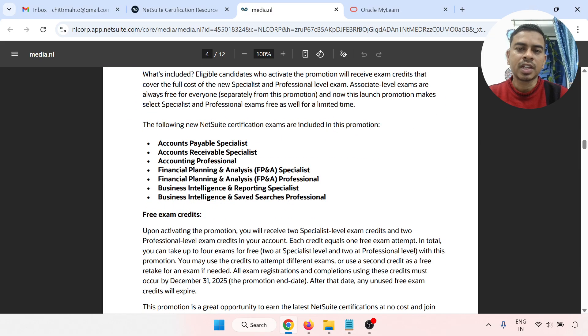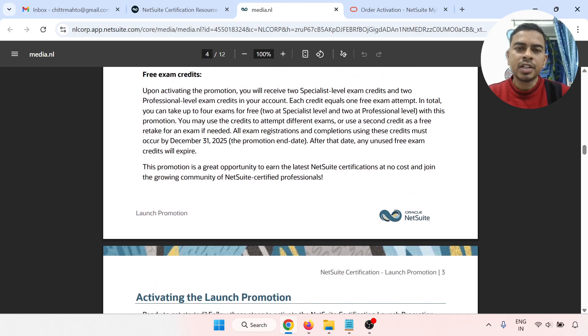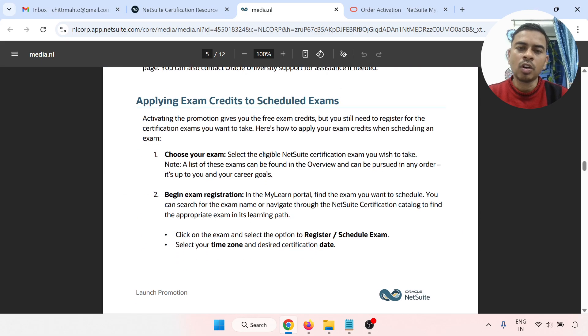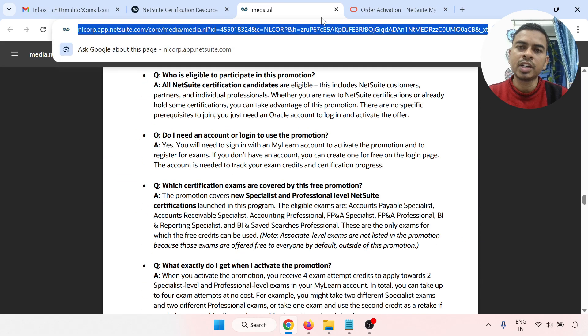On the page, you can see the list of exams included — these are the free exams: Financial Planning and Analysis Specialist, Financial Planning and Analysis Professional, Business Intelligence Reporting Specialist, and Business Intelligence Safe Search Professional. Free exam credits give you two specialist-level and two professional-level attempts. Before 31st of December, log into MyLearn — all the details are available on this page.